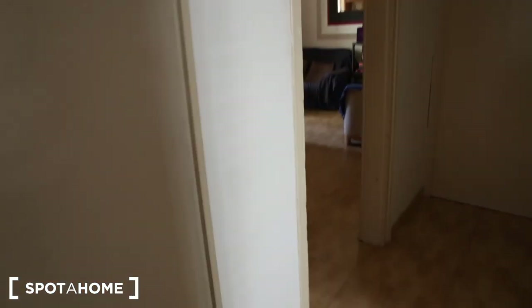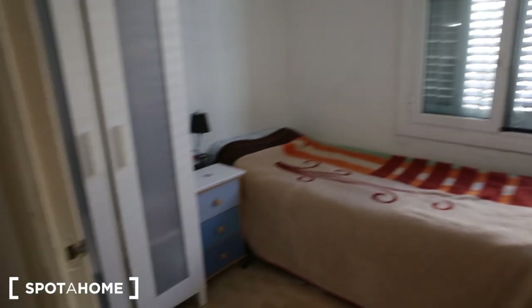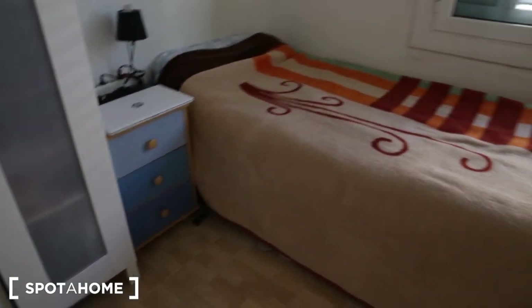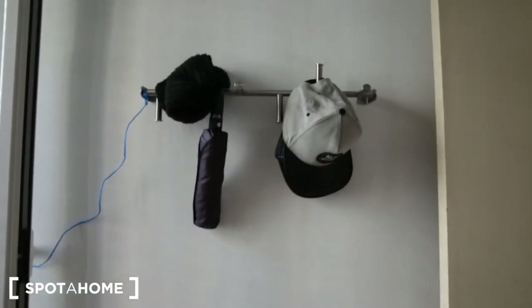Now we're going into bedroom number two. It's a smaller bedroom but it also has natural light because it has a view of the street. There's a wardrobe and a little side table with three doors. It has a single bed, a window, some hooks, and a mirror. The view from this bedroom is essentially the same as bedroom number one, so we won't repeat that.